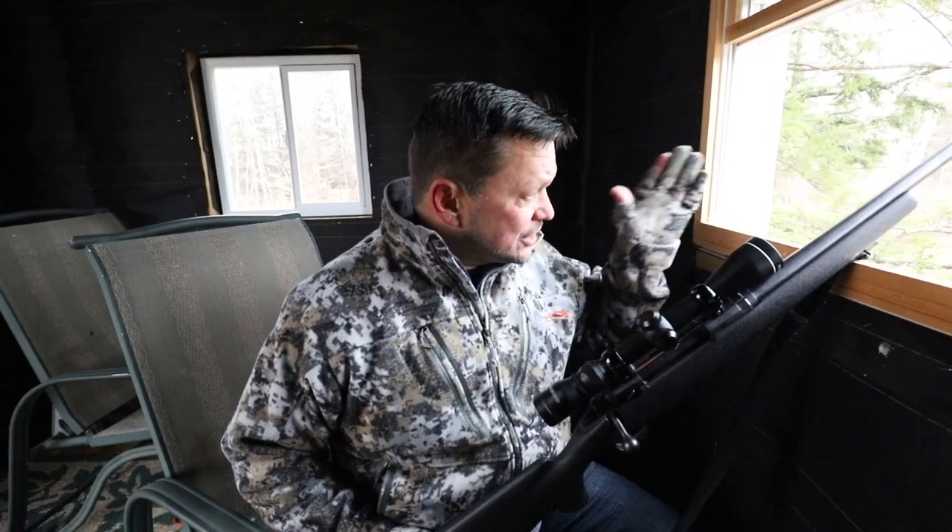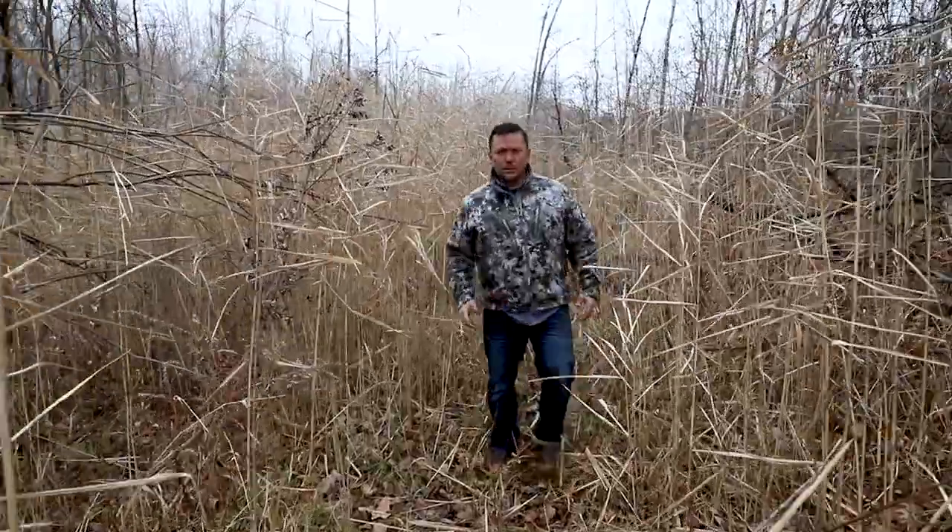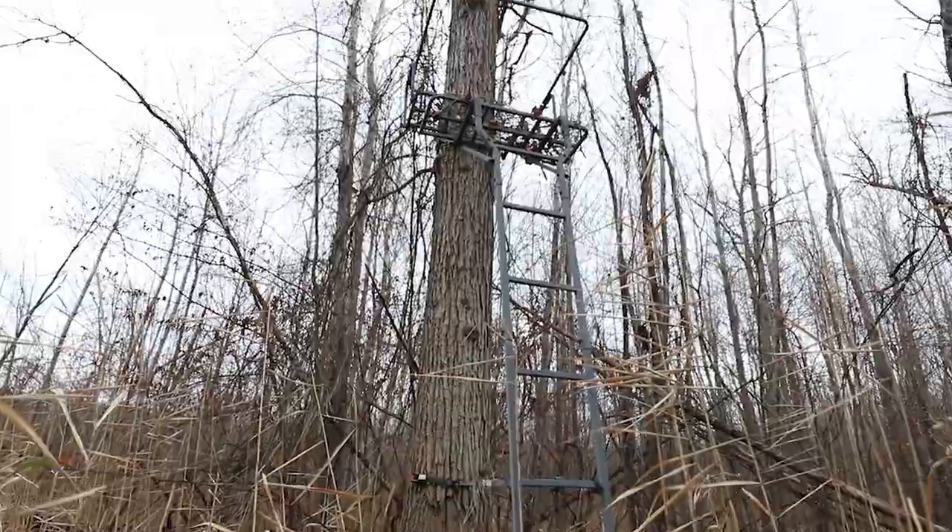The view from this insulated box blind is fantastic, and this 20 acre property holds an abundance of white-tailed deer. I guarantee you'll have a lot of success looking right out this window. There's great cover on this property that holds a lot of deer, and tree stands like this one are already set for you to use.